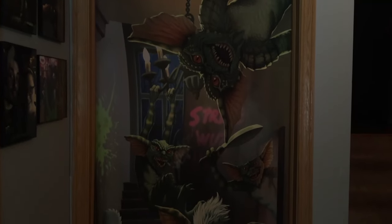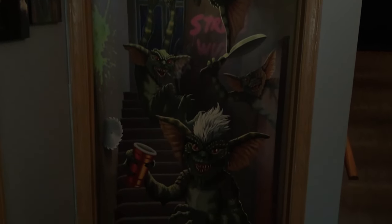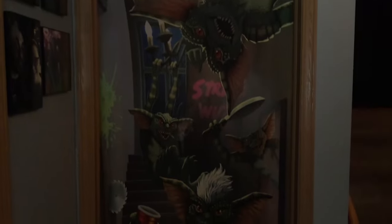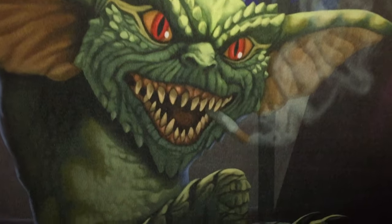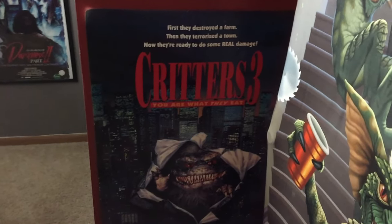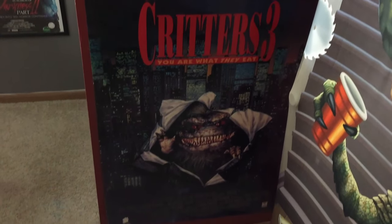Welcome everybody to my horror room tour for 2023. Right out the gate you can already see my horror room has gone through a massive change. I didn't like the regular-looking panel door, so I got this awesome Gremlins door cover. When you open the door, Stripe and the rest of the Gremlins are going to welcome you in — because that's how it should be.